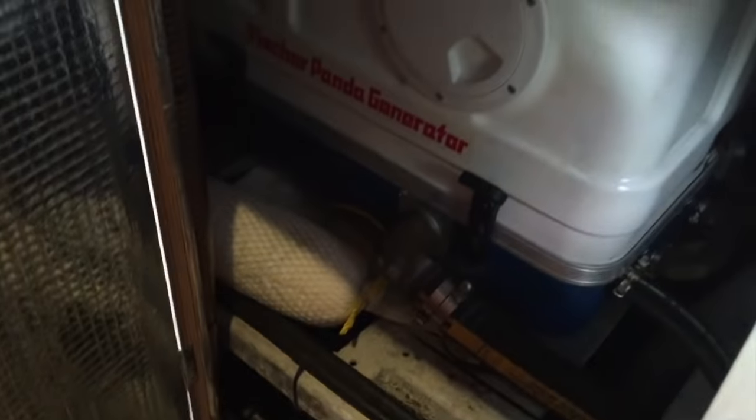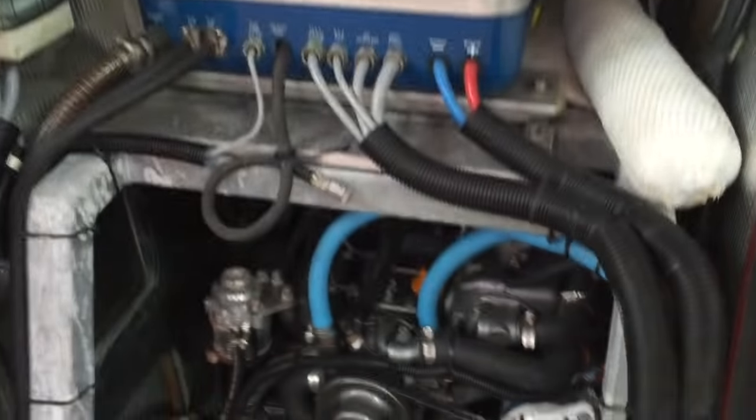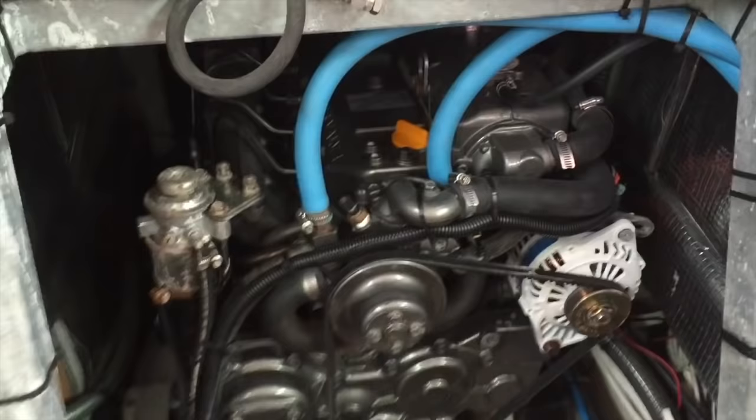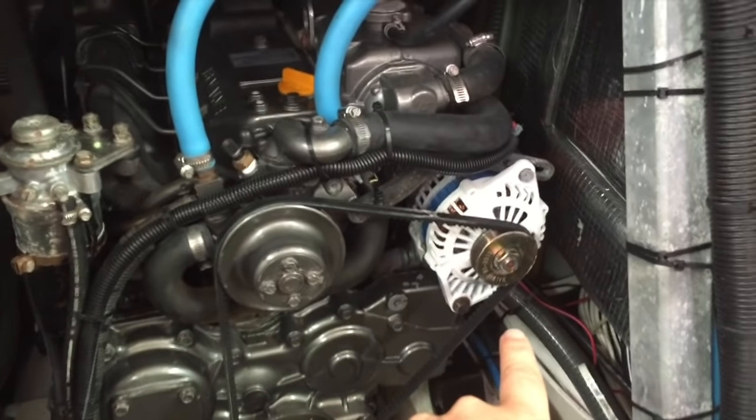We have engine access in this stateroom as well — our generator, our engine — and then also from the companionway steps you have access to the engine. With a simple lift using gas shocks you have full access to your Fisher Panda generator and your Yanmar 110-horsepower diesel engine. This also has the upgraded Balmar alternator on it. I hope you found this video to be helpful and informative. If you want more information about this vessel...